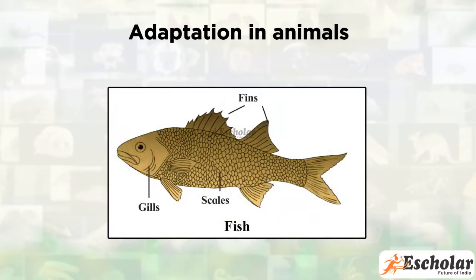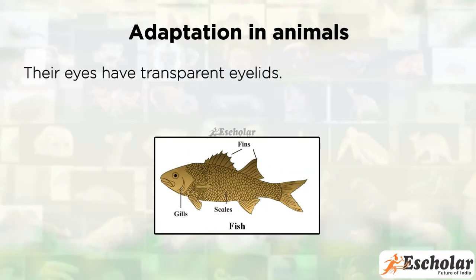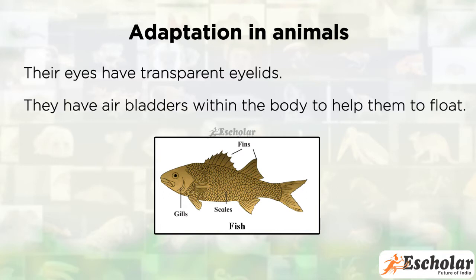Fish breathe with gills instead of a nose. Their eyes have transparent eyelids. They have air bladders within the body to help them to float.